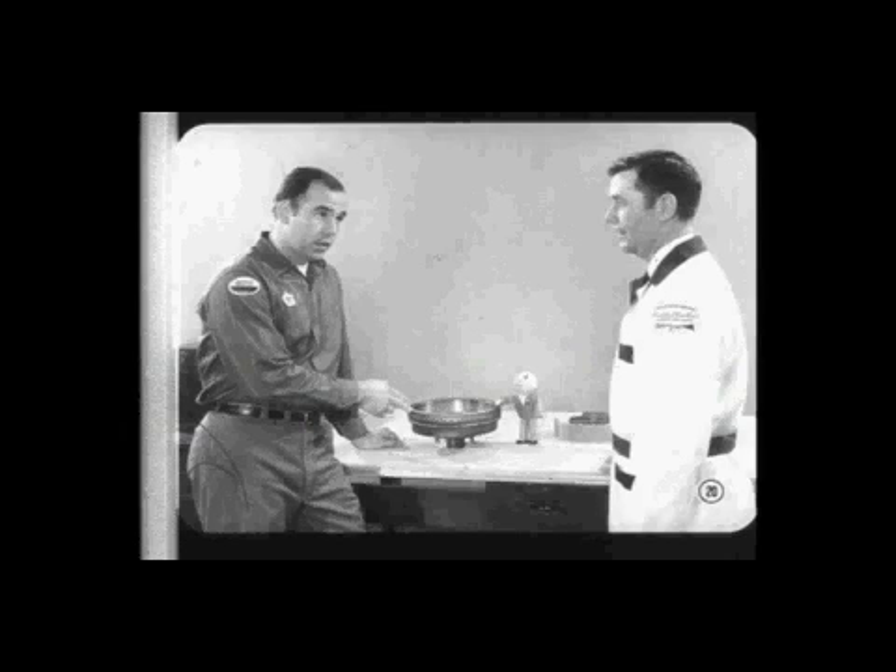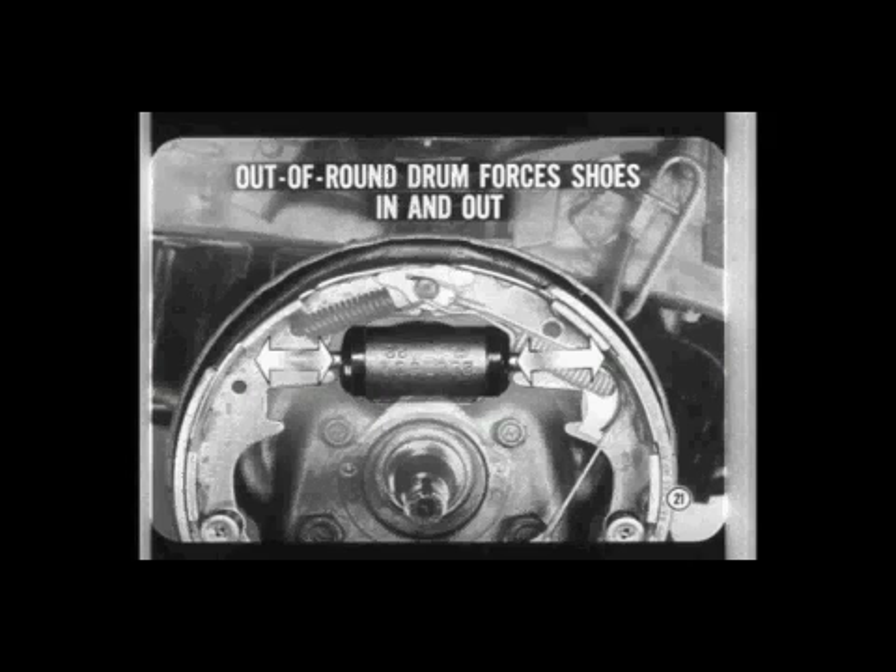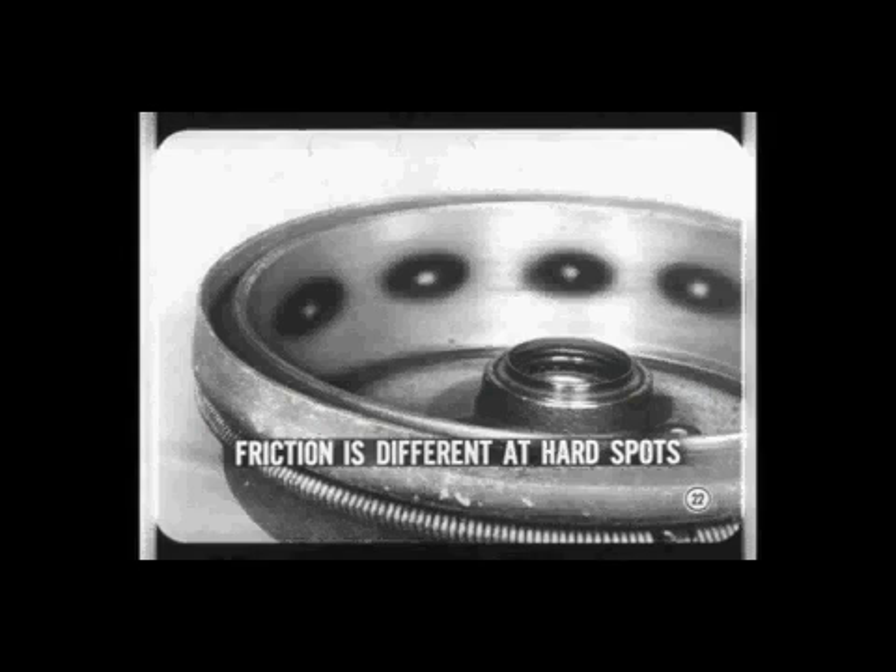Right along with the chatter, you'll probably get another condition we call pedal pulsation, which is an important testing clue. Besides causing uneven friction, an oval or out-of-round drum forces the brake shoes to move in and out as they're applied. This action causes hydraulic pressure pulsations which can be felt at the brake pedal. Chatter caused by overheated areas or hard spots on the drum surface also results from uneven friction — friction is different at the hard spots, so you get chatter and noise.